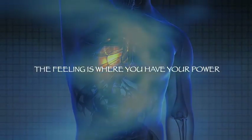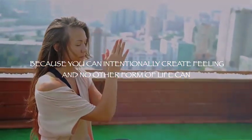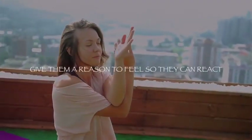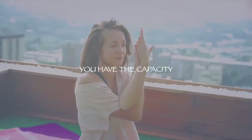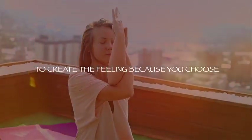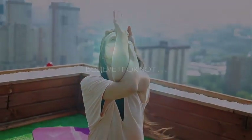Feeling is where you have your power, because you can intentionally create feeling and no other form of life can. Every other form of life waits for the world to give them a reason to feel so they can react. You have the capacity to create the feeling because you choose — and that makes you a very, very powerful being.